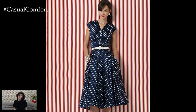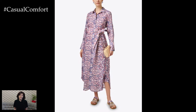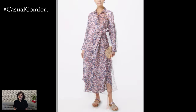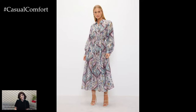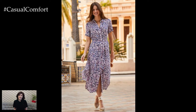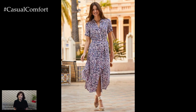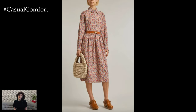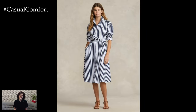The fabric of the summer print A-Line shirt dress plays a crucial role in its comfort and appearance. Lightweight, breathable materials are essential for staying cool and comfortable in the heat. Cotton and linen are popular choices for summer dresses due to their natural breathability and softness. These fabrics allow air to circulate, preventing overheating and ensuring comfort even on the hottest days. Another excellent option is rayon, a semi-synthetic fabric made from natural fibers. Rayon is known for its smooth, silky texture and excellent drape, making it a favorite for summer dresses.